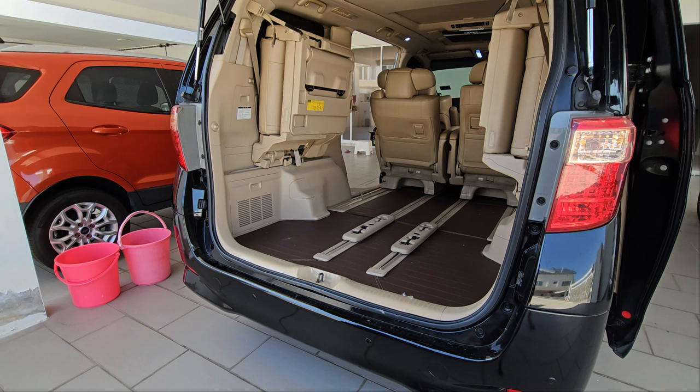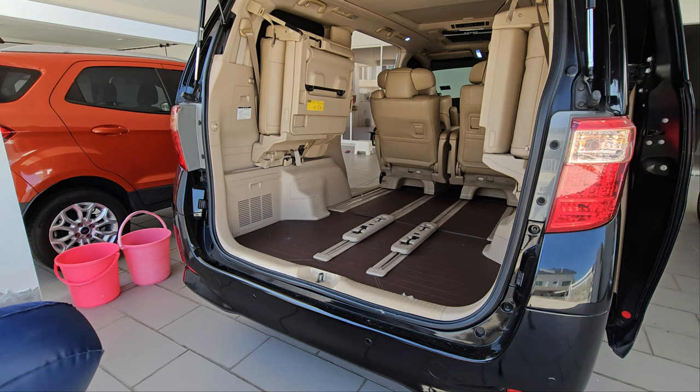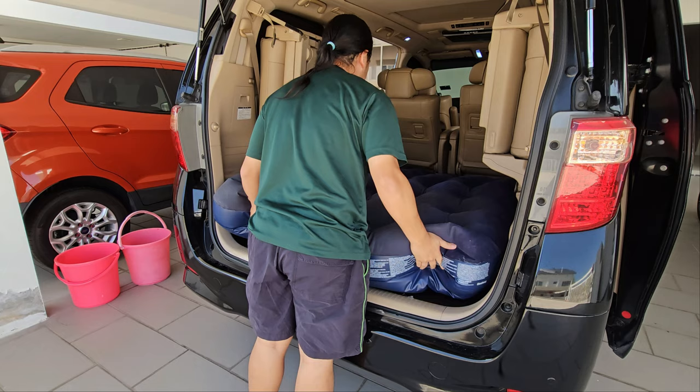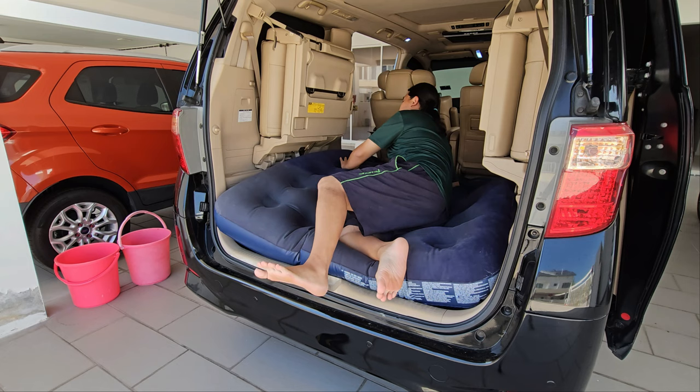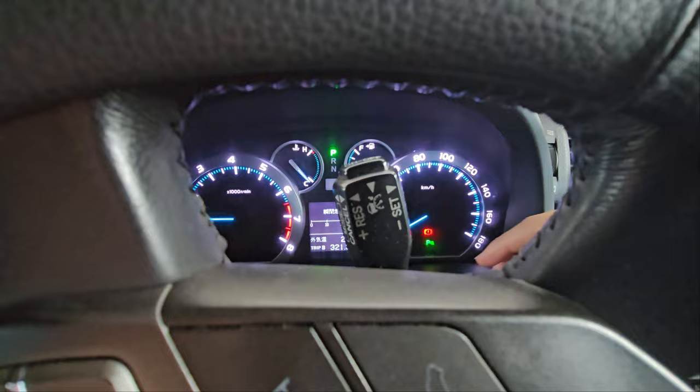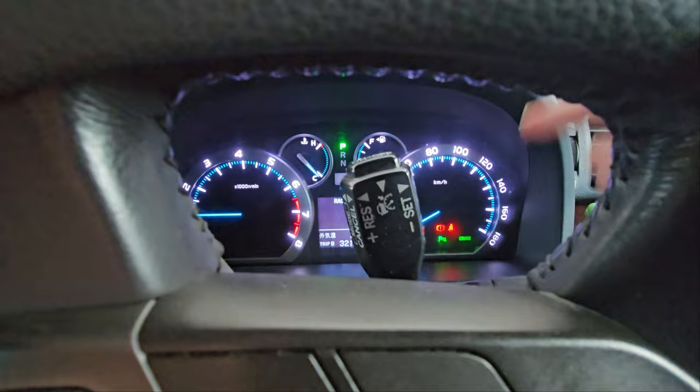And hidden feature number 4 is the modes of cruise control. If you were to activate the cruise control, you will have 'cruise' and 'radar ready' modes. The radar ready mode is the adaptive cruise control.